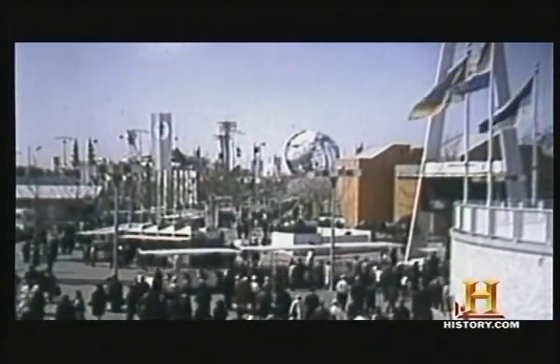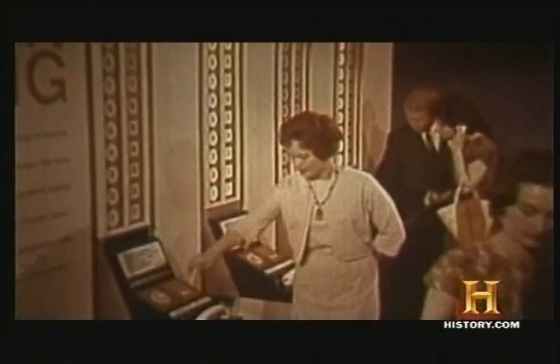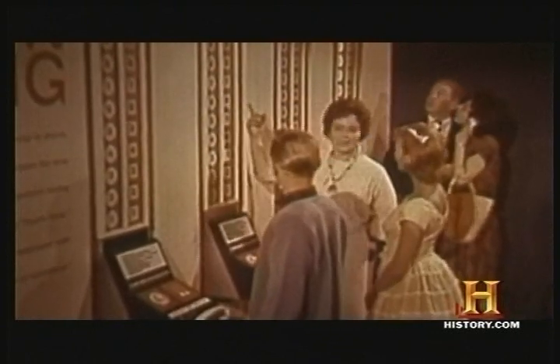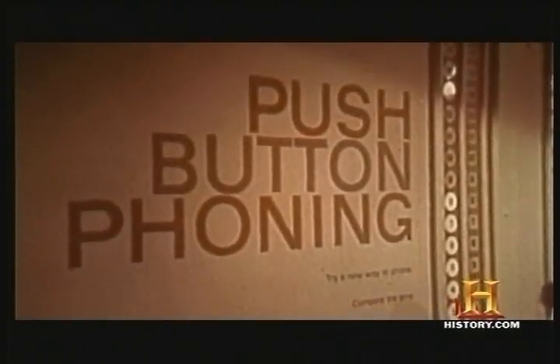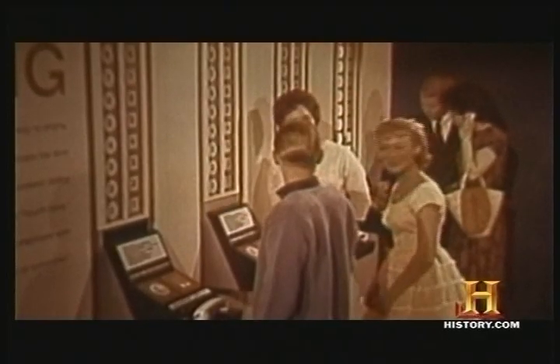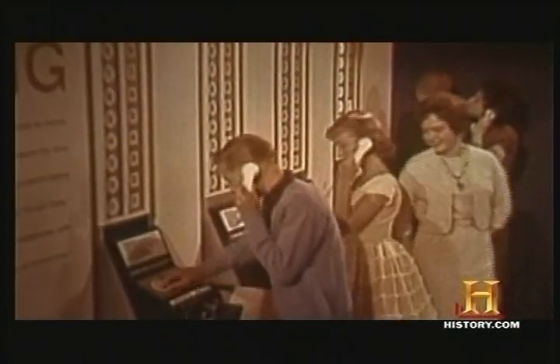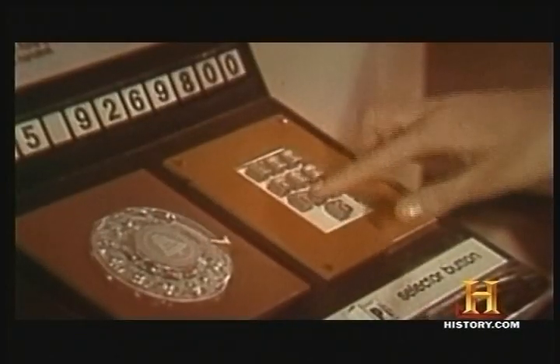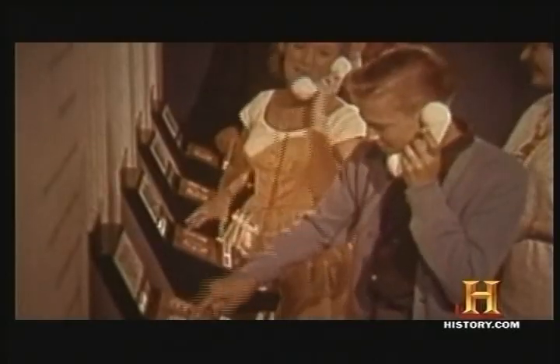Consumers at the 1964 New York World's Fair got a sneak preview of things to come as touch-tone phones were put to the test. Hi, this is the Bell System's new touch-tone dialing. With this indicator, you see how many seconds you save the new way. Let's try it! Okay, I'll raise you. Ready? Go. They were an instant hit and literally set the tone for the future of telephone dialing. I beat ya.